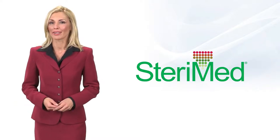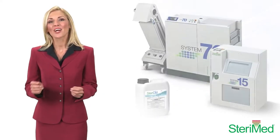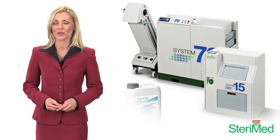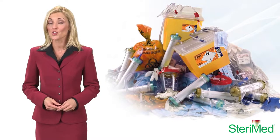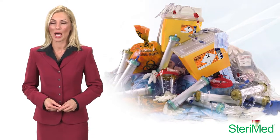Hi. I just want to tell you about an idea that is so big it shouldn't be wasted. Steramed systems are environmentally friendly, on-site medical waste treatment devices that can process regulated medical waste, including sharps, dialysis filters, surgical and pathological waste, plastic tubing, and even labware.